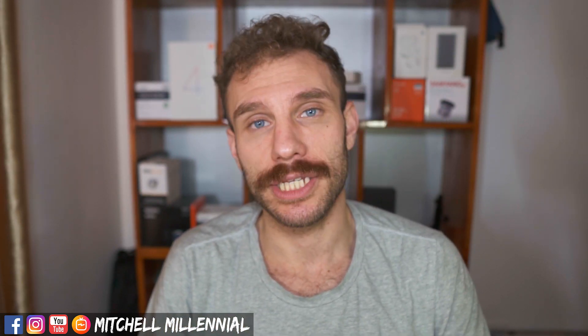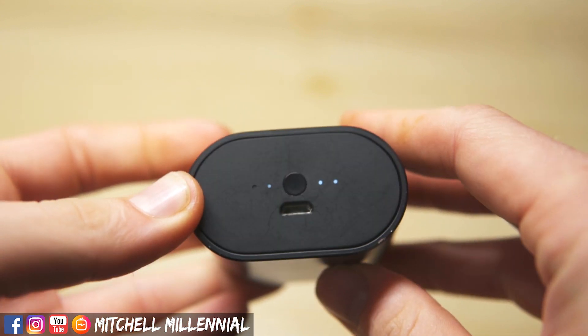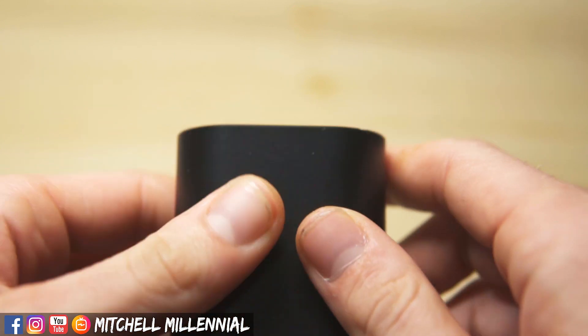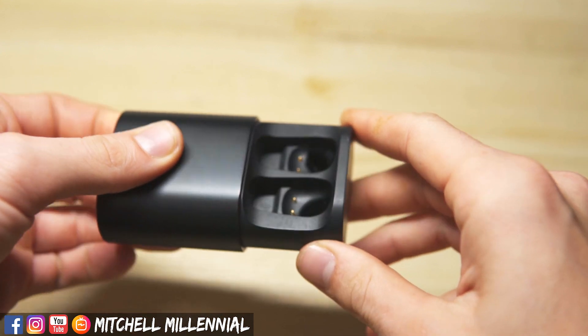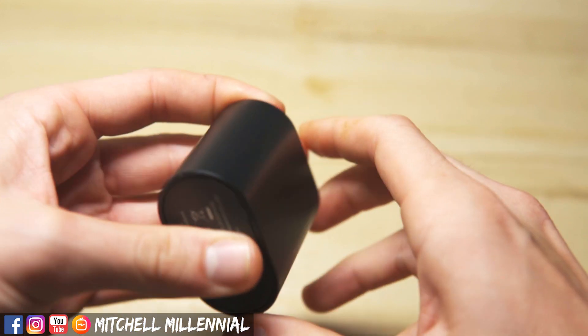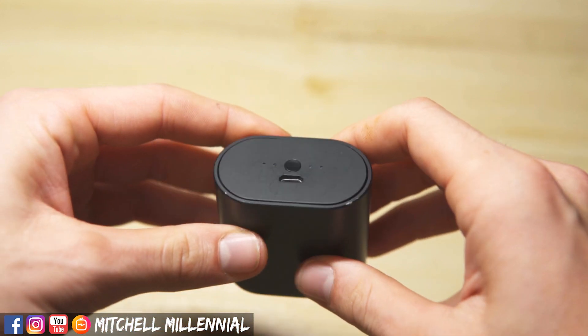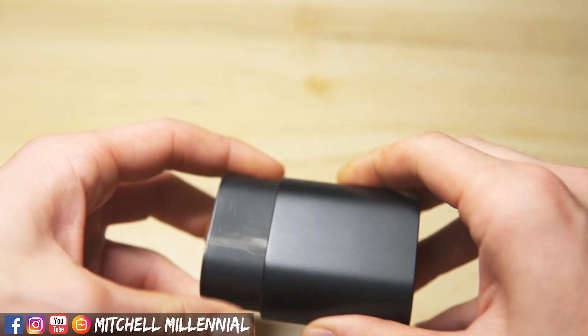On the design: we have a nice metal-feeling case that pushes out to reveal the headphones. The case has an LED indicator on the back by the charging port with four LED lights indicating how much charge the case has left. I would have liked USB Type-C here, but micro USB at this price is completely accepted.